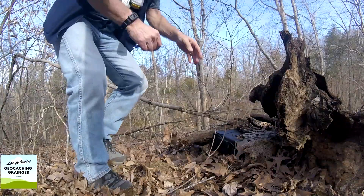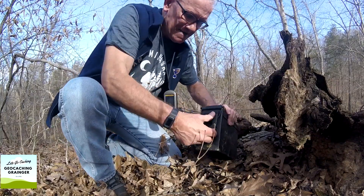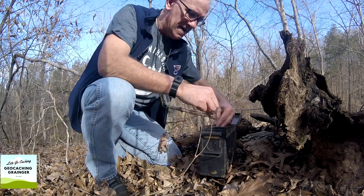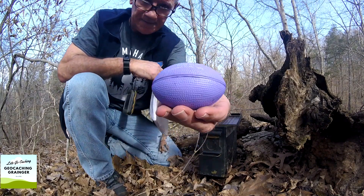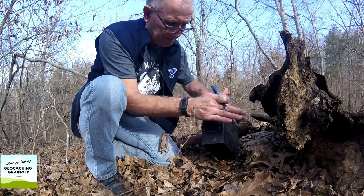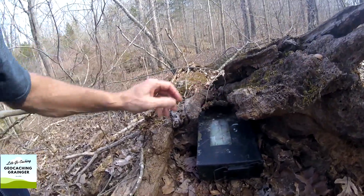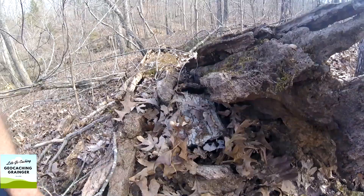And there it be. Another solid ammo can. A little bit of swag. All good to go.